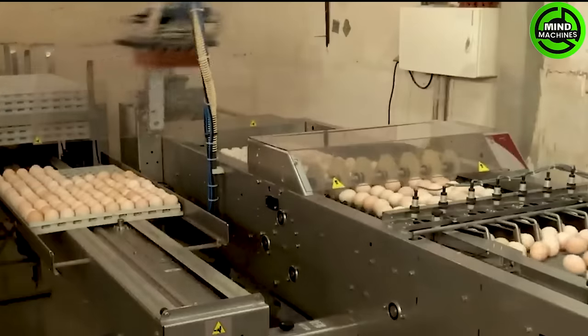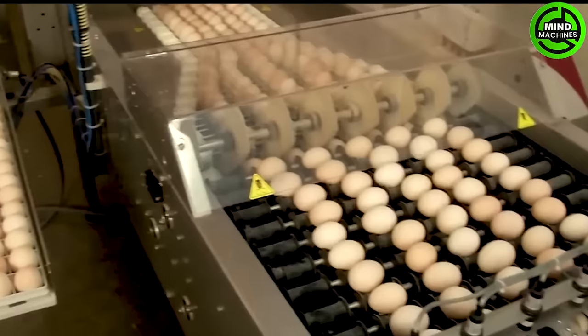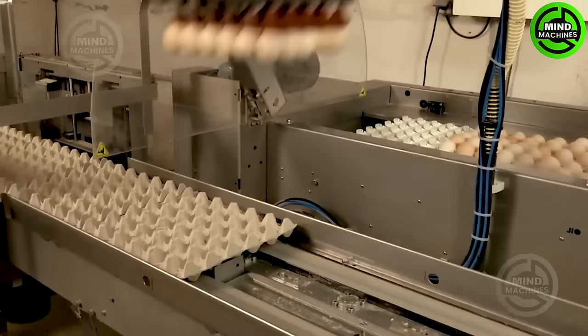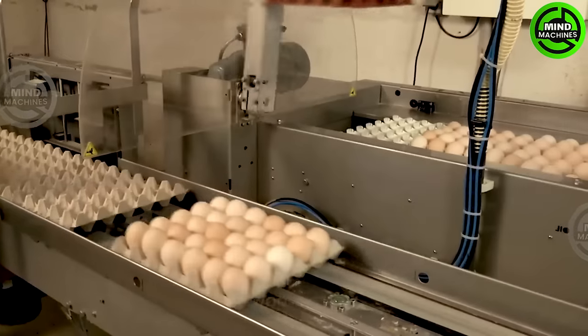The PSPC-7 Incubation Egg Packaging Machine is a cutting-edge device that automatically arranges incubation eggs into trays. Its standout feature is its versatility — neatly stacking eggs in various configurations.